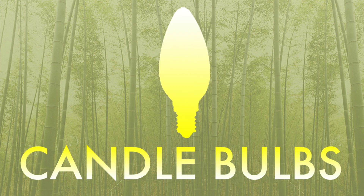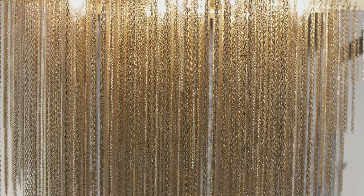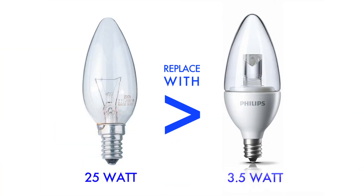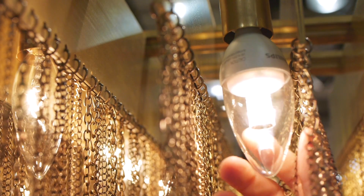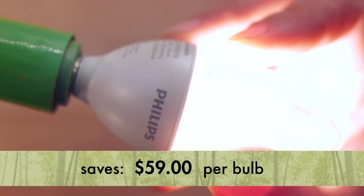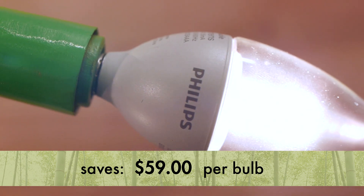Another common light bulb type is the candle. These are typically found in chandeliers and pendant ceiling lamps. A great replacement for these is the 3.5 watt deco LED. This lasts 16 times longer than the traditional 25 watt incandescent candle and will save you $59 over the life of the bulb.